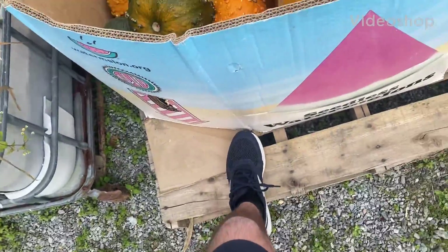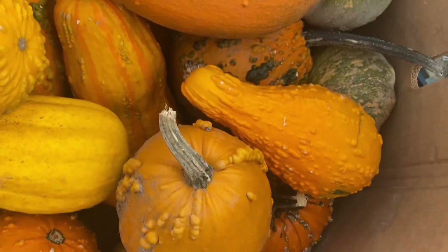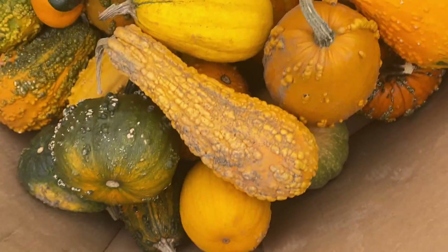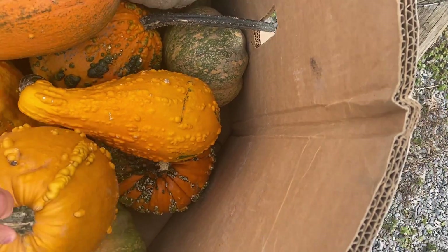They have really big gourds over here. Usually you see the small ones, but they have big ones here which I've never really seen before. They're all big.